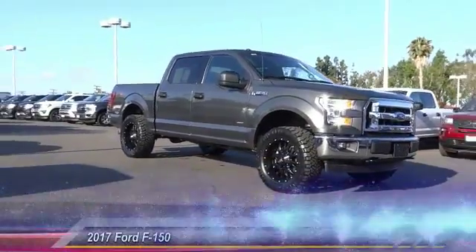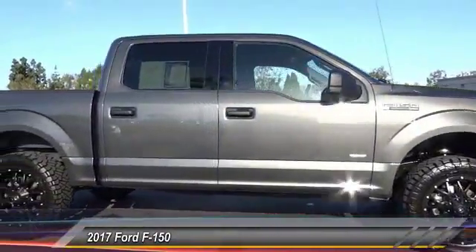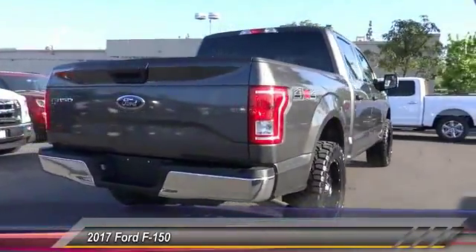The 2017 F-150. A Ford F-150 knows how to handle any situation. It's built to follow orders, no whining, and is priced below $35,000.